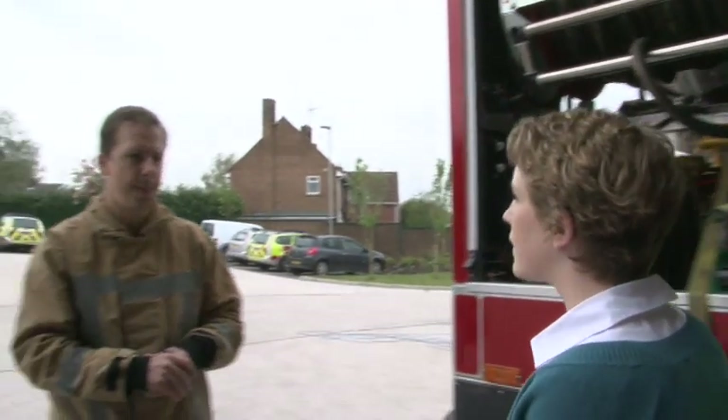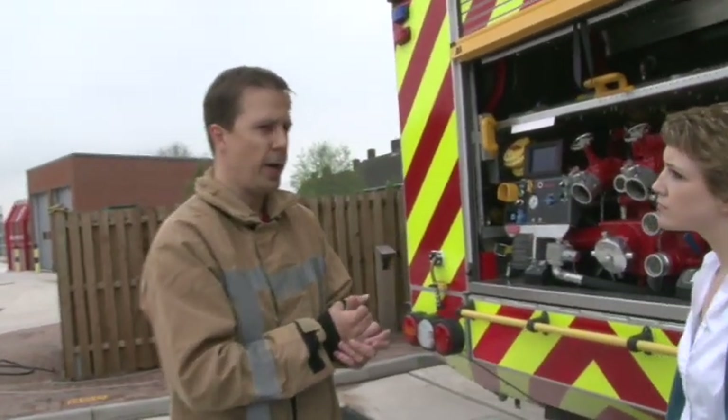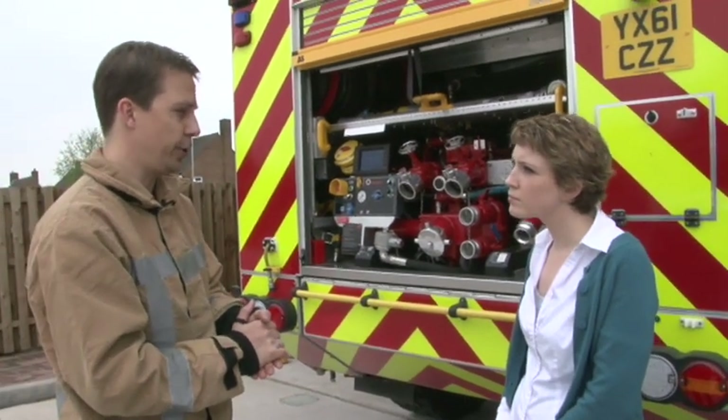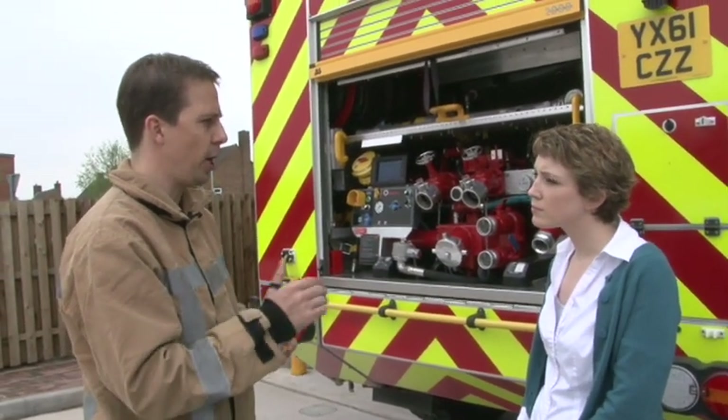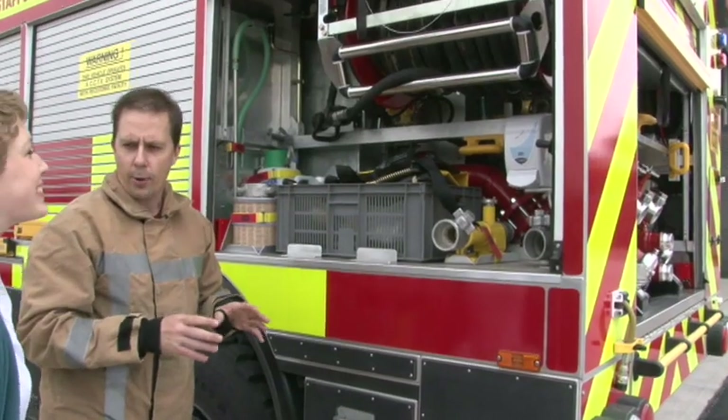We started Animal Rescue a while ago and became an Animal Rescue Specialist Station, so we train to a higher level than some of the other stations. We also carry more hoses — and we can never have too many hoses.